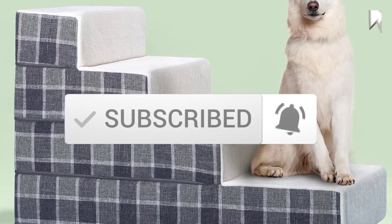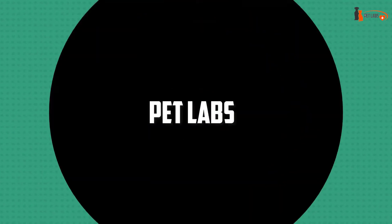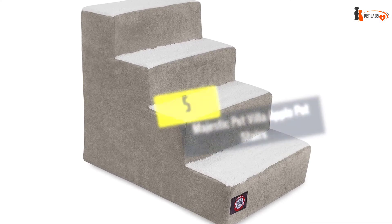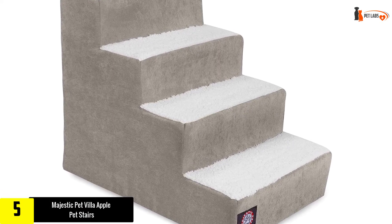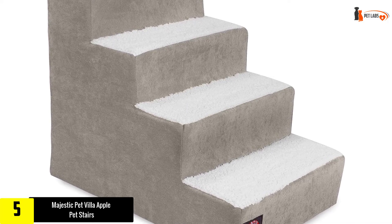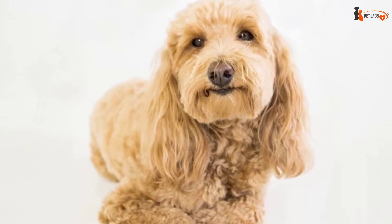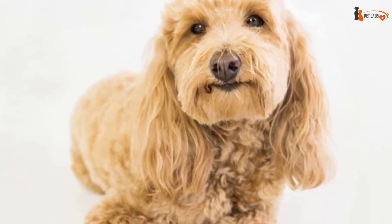Starting at number 5, we have the Majestic Pet Villa Apple pet stairs. This ladder for dogs will be an excellent option for a four-legged boy — most of all, representatives of small breeds, especially pregnant females, need a ladder for dogs. Small puppies, as well as old and sick animals who want to always be with their beloved owner, also desperately need such an accessory.